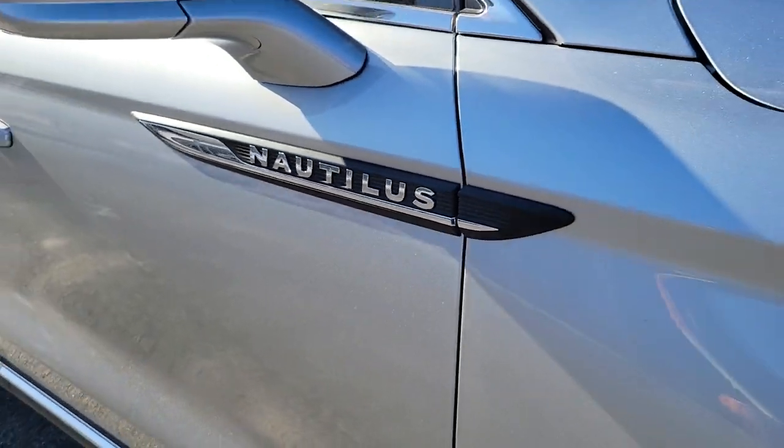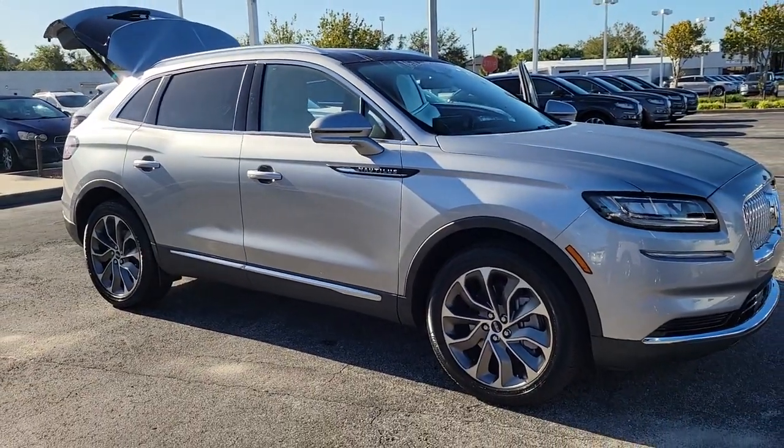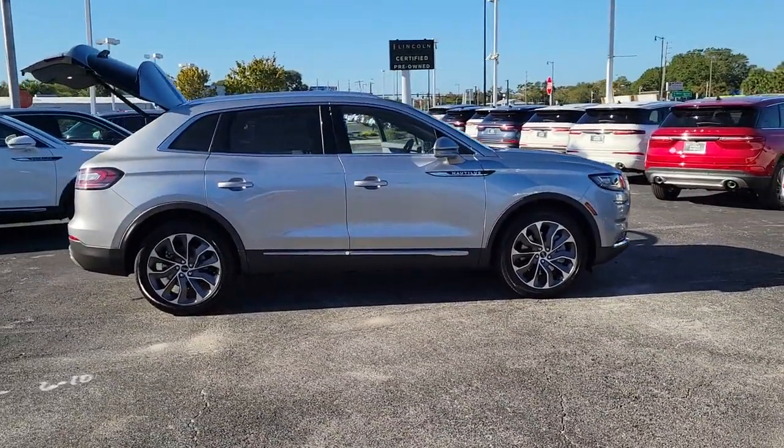Get a feel for the 2022 Lincoln Nautilus. Make every drive count in this comfortable, capable Lincoln Nautilus, the midsize two-row crossover that brings you the luxury of a sedan in an SUV.